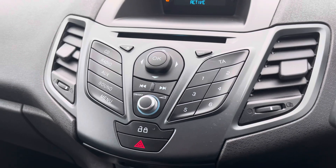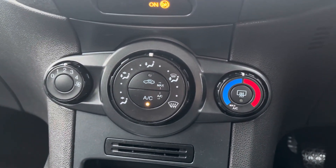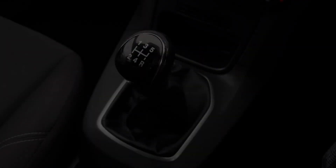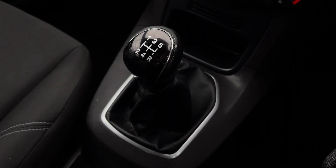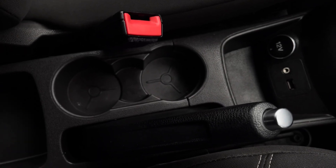Moving down we can see the MMI controls here alongside the vehicle's climate control system, which does allow you to control the cabin temperature of the vehicle. And lastly we can take a look at the stylishly finished leather manual gear shifter, the leather wrapped handbrake, and additional storage of two cup holders.